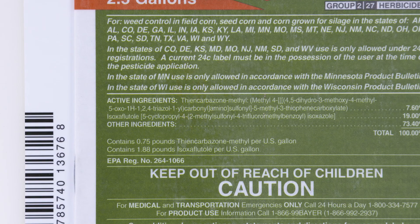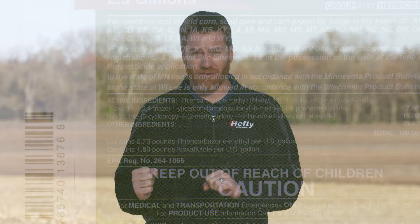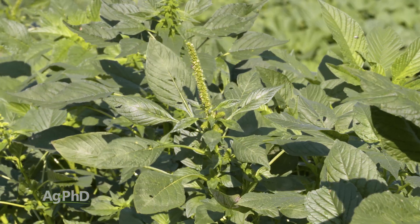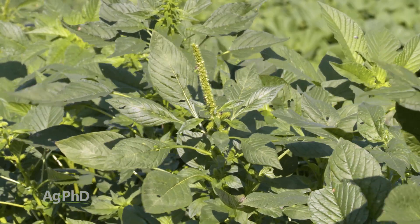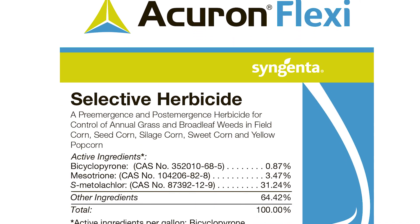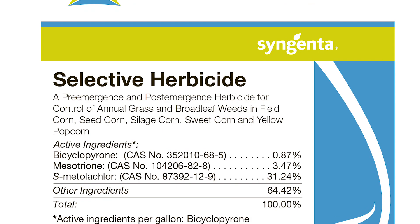Here's the caution with Corvus: how many effective modes of action do you really have when you have so many ALS-resistant pigweeds out there? If you're targeting pigweed you may want to choose something different. Similarly with Acuron Flexi — they say there are three different active ingredients, and there are, but two of them are HPPDs. So that's really one chemical family plus a group 15. Straight Acuron is the same thing as Acuron Flexi, just with added Atrazine.